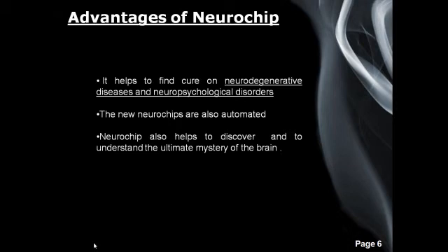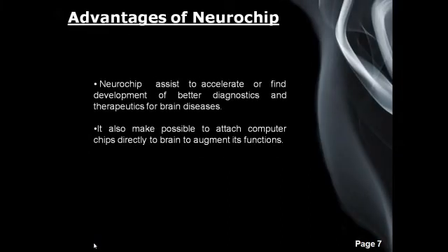The third advantage of the Neurochip is that it also helps to discover and understand the ultimate mystery of the brain. Next, the Neurochip assists in accelerating the development of better diagnostics and therapeutics for brain disease. The newly discovered Neurochip enables scientists to recognize different brain diseases and develop a cure if possible. Lastly, it also makes it possible to connect computer chips directly to the brain to augment its function.